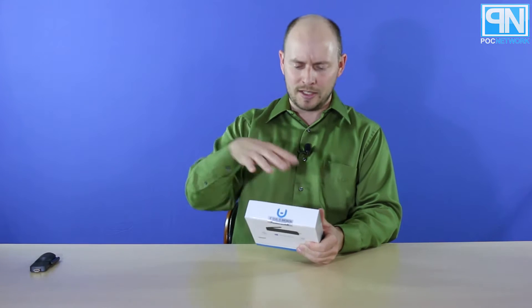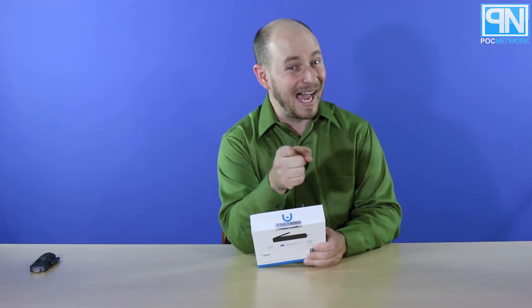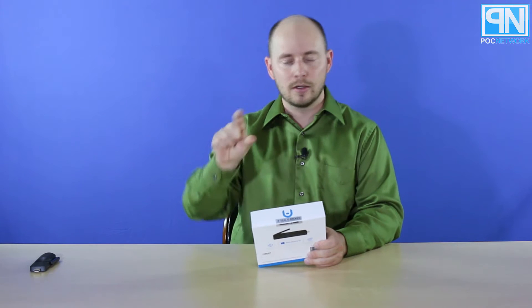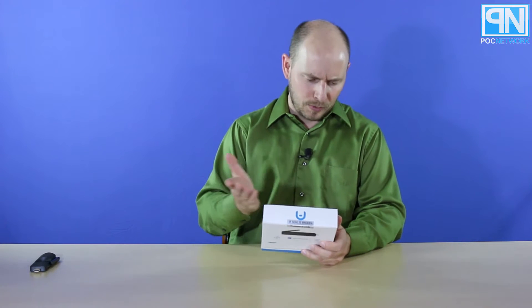We're going to pop this open, do a little compare and contrast in size, and then you can go to plcnetwork.net or plcinc.net/blog and we'll cover all about it, good or bad. First, let's read a little bit of specs and see what's on the inside.